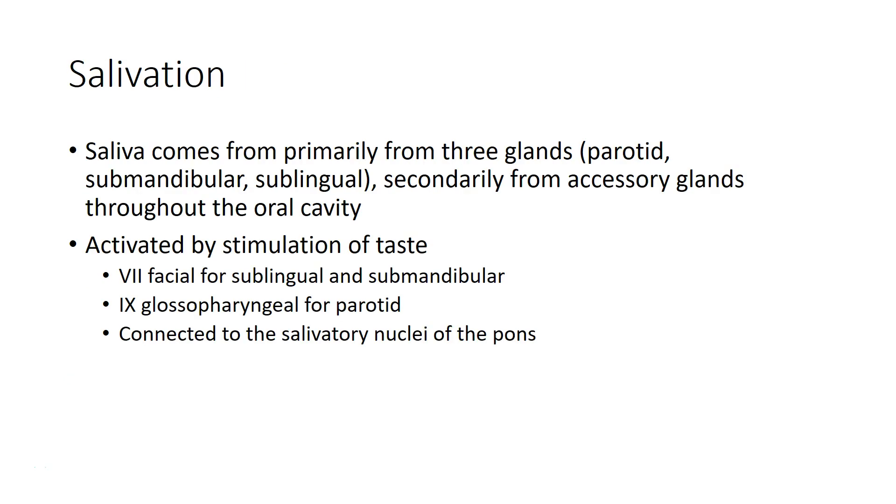Our saliva comes primarily from three glands: the parotid gland, the submandibular gland, and the sublingual gland. Secondarily, we get saliva from a variety of accessory glands throughout the oral cavity. These glands are activated by the stimulation of taste. The seventh facial nerve primarily innervates the sublingual and submandibular glands, while the ninth glossopharyngeal nerve activates the parotid gland. These activations come from salivatory nuclei held within the pons in the brain stem.